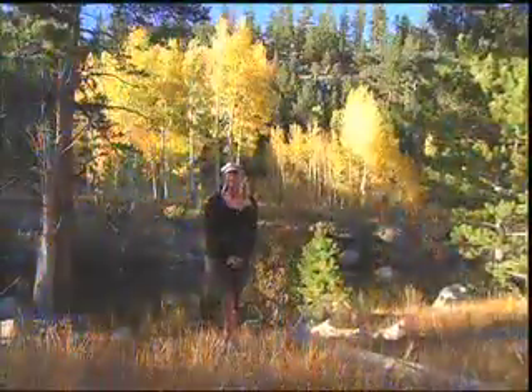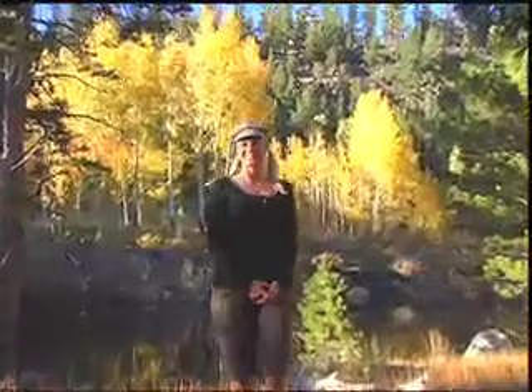Well, the fall season is short, so get here before all the leaves are gone. For RSN, I'm Carrie Todd.